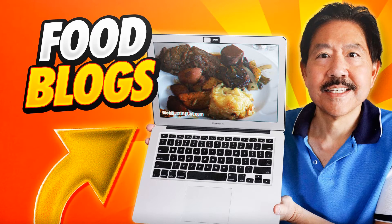Hi everyone, this is Michael James, the editor for webhostingcat.com. In this video, we're taking a look at the best web hosting for a food blog.